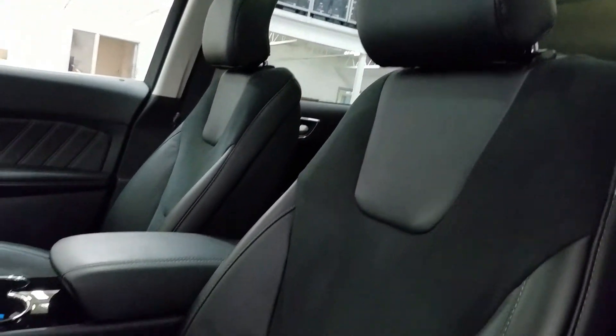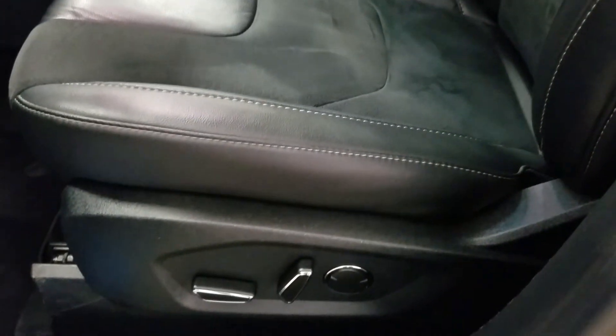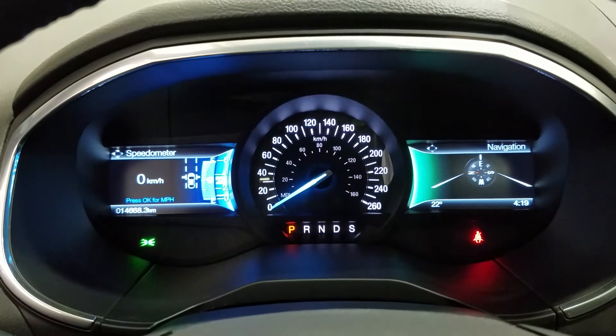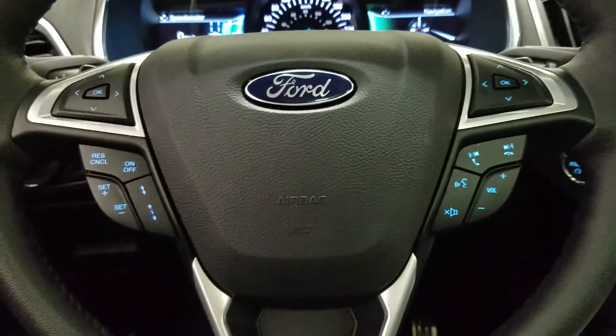As we look down at our interior, we have beautiful ebony leather seating that comes with fully adjustable seats with lumbar support for both driver and passenger. And as we look ahead, you'll see we have 14,668 kilometers on this beautiful Ford Edge.